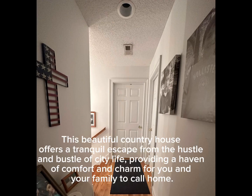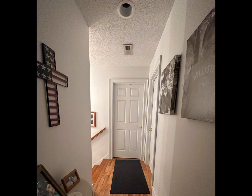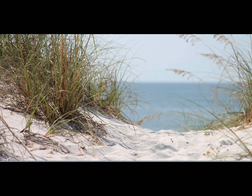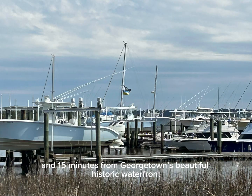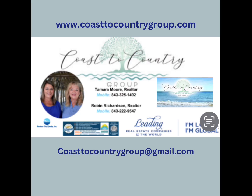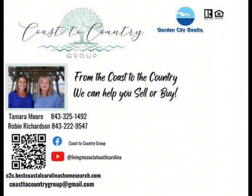This beautiful country house offers a tranquil escape from the hustle and bustle of city life, providing a haven of comfort and charm for you and your family to call home. This home is conveniently located only about 30 minutes from the beach and about 15 minutes from Georgetown's historic waterfront district. If you'd like more information about this home, give us a call today.